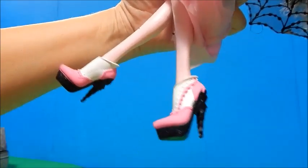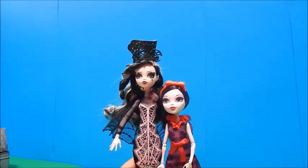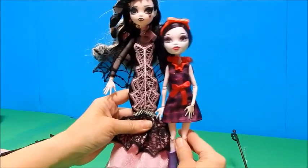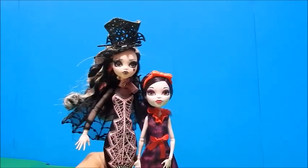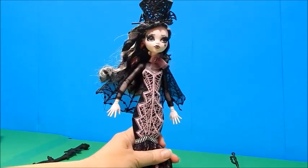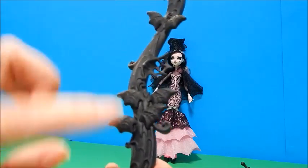I wonder how tall she is compared to a normal doll. I do have an Alyssa Bat around here — she's been getting in a lot of videos lately. She's a typical size doll, and this is the Draculaura, so that would be like a normal person standing next to a supermodel, which kind of makes sense. Alright Alyssa Bat, you can go back to your stand.